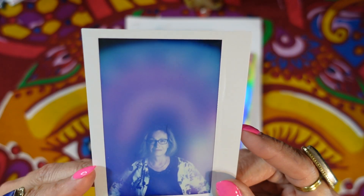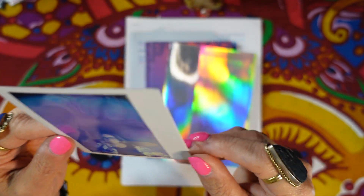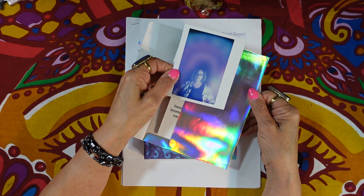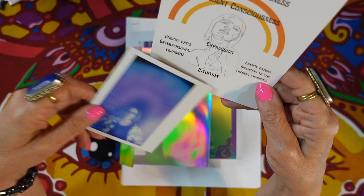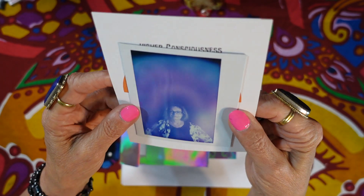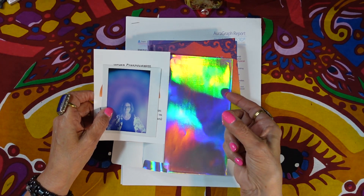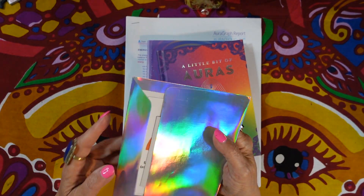I thought that was really cool, but what happened was I did not have a good explanation from the people about exactly what everything meant, so I was forced to go online to see what I could find out.